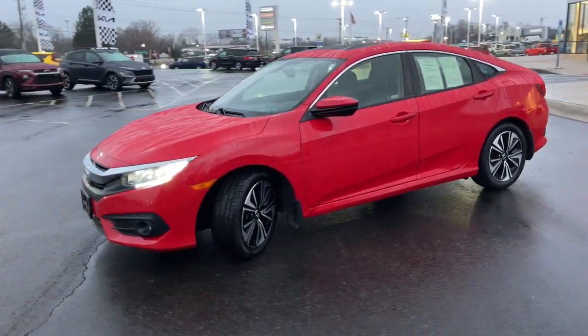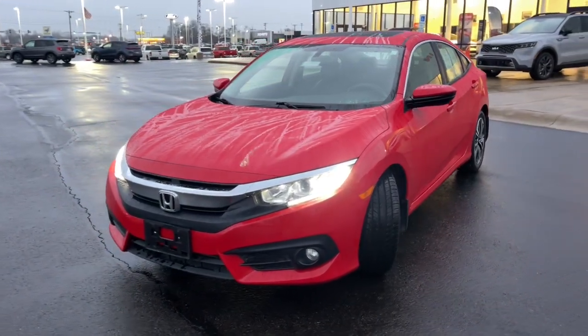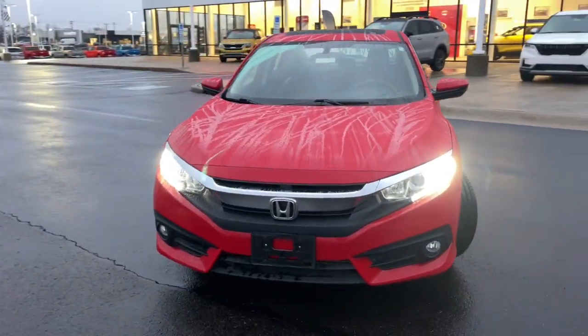Don't settle. Get into the automotive icon that has earned its reputation for excellence over and over again. Drive the Honda Civic Sedan.